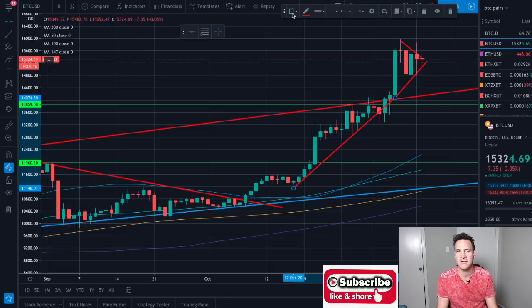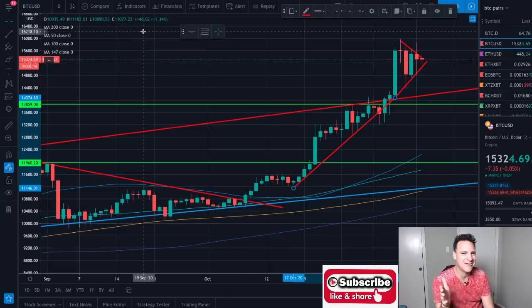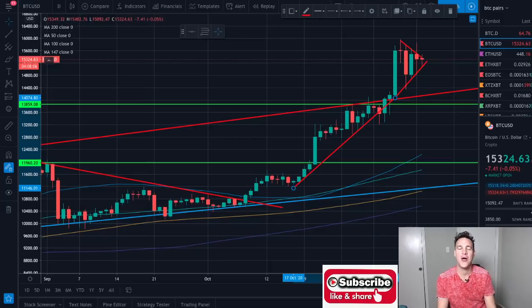I'm at about nineteen thousand three hundred subscribers. A couple of weeks ago I set myself the task of reaching twenty thousand subscribers before Bitcoin hits twenty thousand dollars. Help me out — subscribe, share this channel. I would greatly appreciate it and I'll see you guys soon.